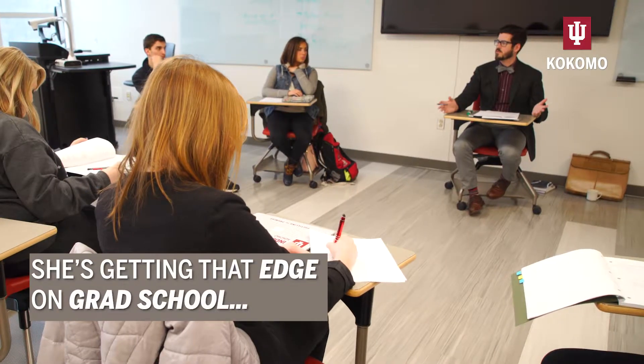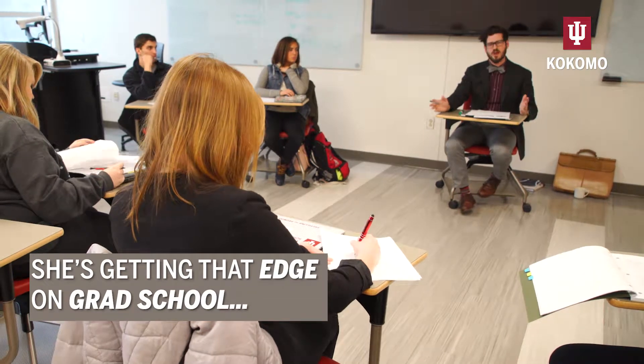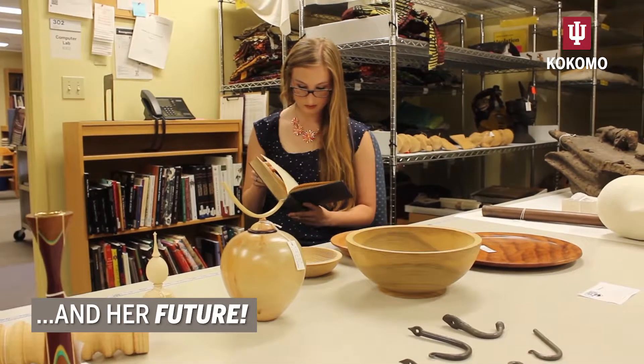Hannah Bourne is up for the challenge. Hannah sits in a classroom, getting that edge on grad school and her future. Hannah works in an archival room.